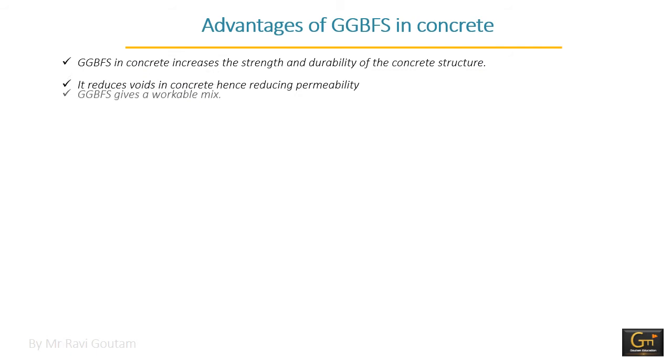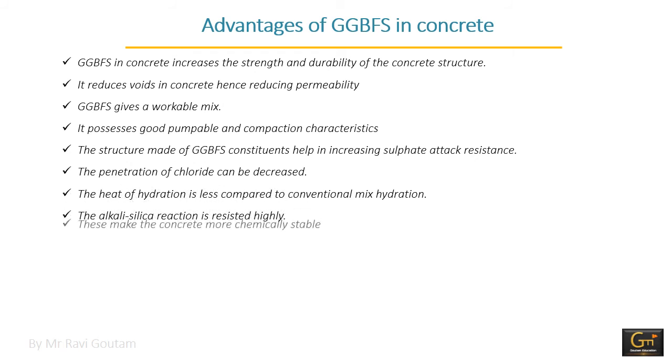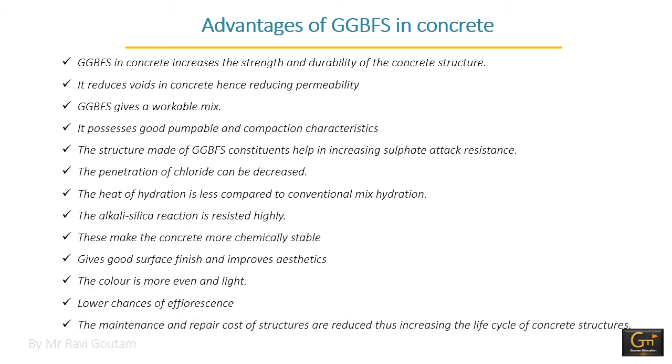Looking at the advantages of GGBFS in concrete: it increases the strength and durability of any concrete structure and reduces voids in concrete, hence reducing permeability. It also gives workability to the concrete mix and provides good pumpable and compaction characteristics. The penetration of chloride can be decreased. The heat of hydration is less compared to conventional concrete, and the alkali-silica reaction is highly resisted, making the concrete more chemically stable.